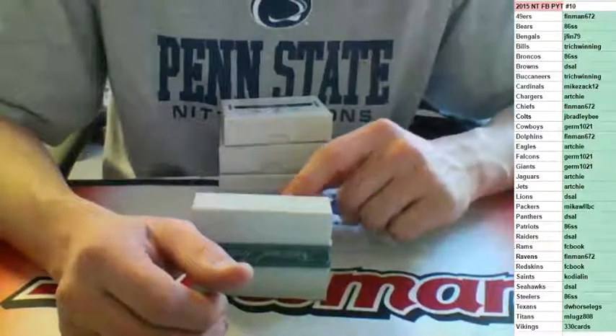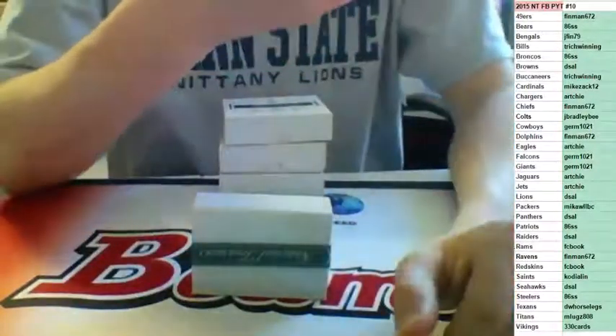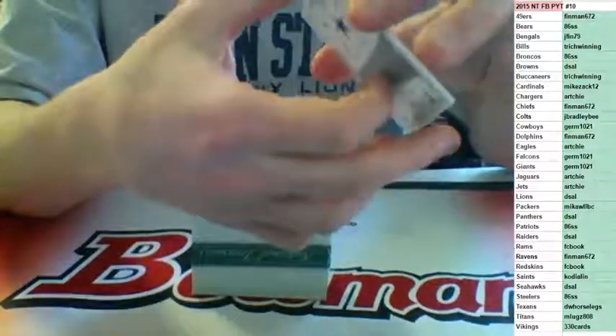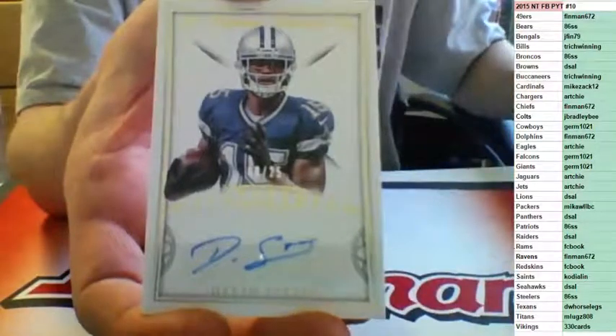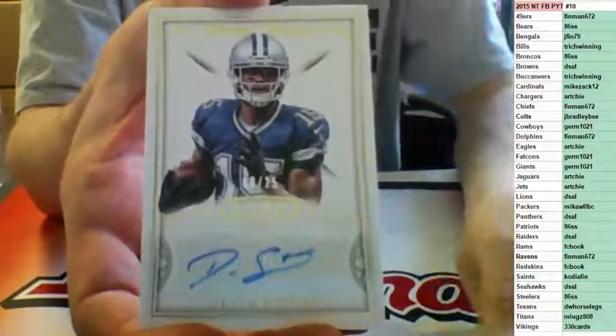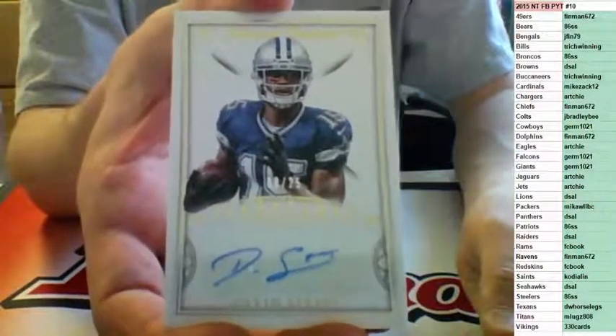Number to 25 for the Cowboys — Devon Street Auto, going to Germ. Everybody thinks he's going to be good too.